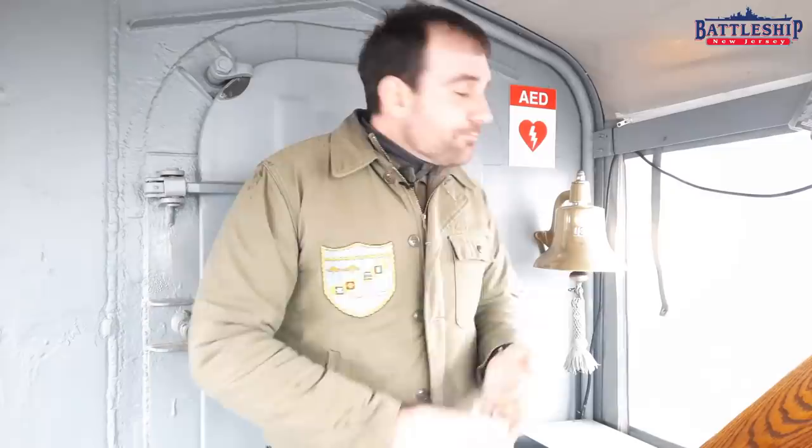Today we've got a video that's answering questions that many of our viewers have had about the bells you hear throughout the ship. The ringing sound shows up in the background of a number of our videos, so people ask: what the heck is that?